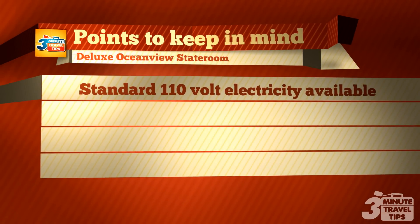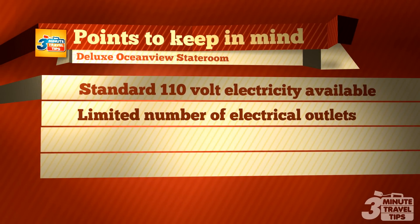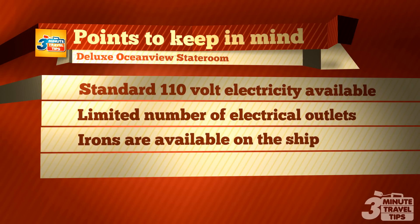Standard 110 electricity is supplied in US-style outlets. However, the number of outlets is limited, so bring extra extension cords. Irons are available in the laundry room on the ship — irons are not allowed in the stateroom for safety reasons, and they will be confiscated if found in your luggage.